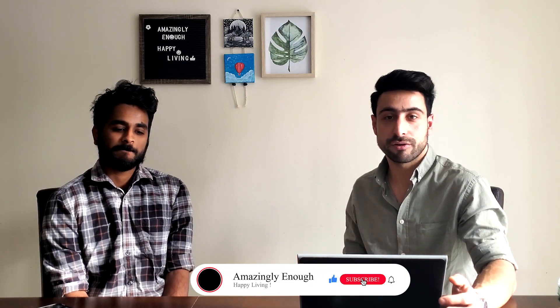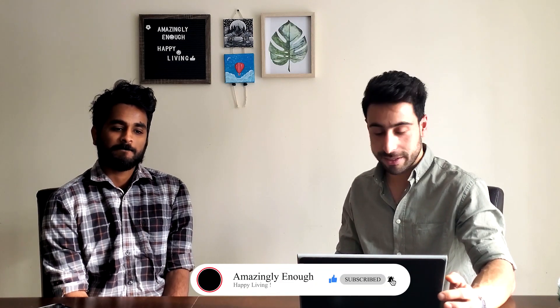Hey guys, welcome to Amazingly Enough. My name is Fahim and I have a special guest today, Donald. Donald is an alumni of Conestoga College and today we are doing a video on a course called Applied Networking Infrastructure and System Administration. Donald happens to be a graduate of this course from Conestoga College.